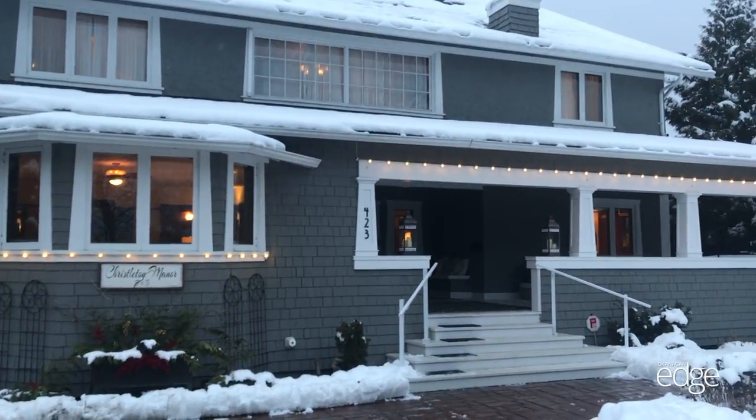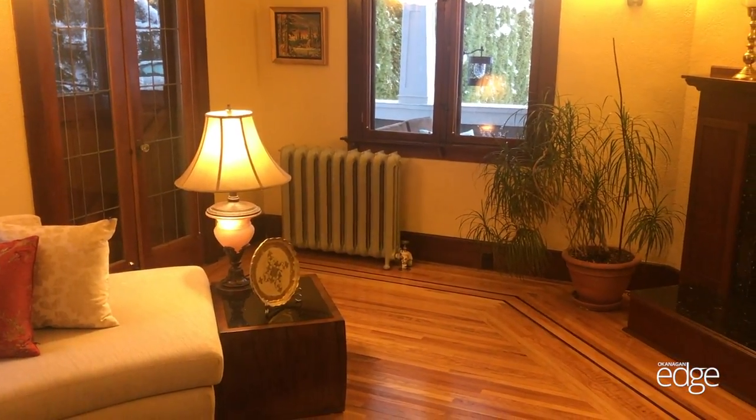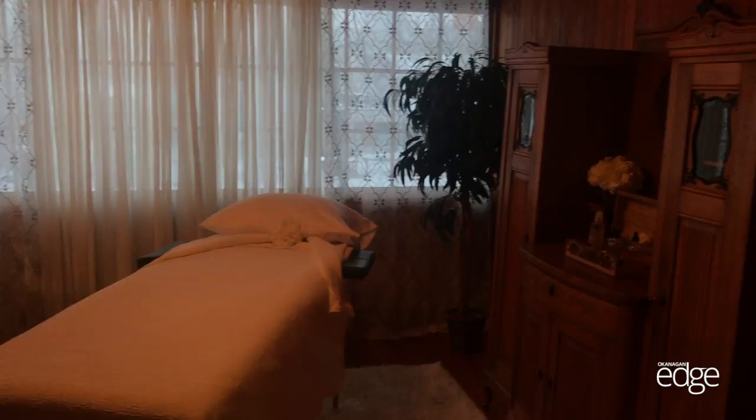Christleton Manor Bed and Breakfast has recently been known as, but we're on the market for sale at the moment. We decided to close the business as of September this last year for personal reasons, and the house is now a little too big for my needs. There's two people in this house, so we're looking to sell.